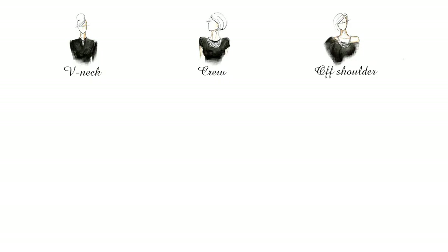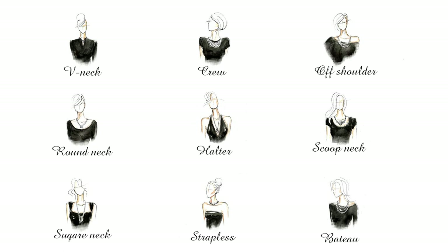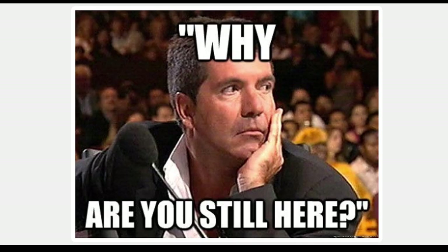Now you know the difference between the many types of necklines for just about every dress. Are you up to date with neckline styles? What necklines do you love to wear for your body shape?